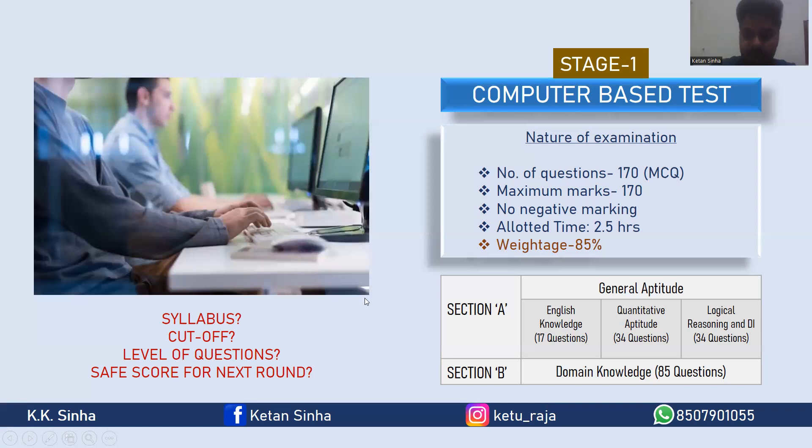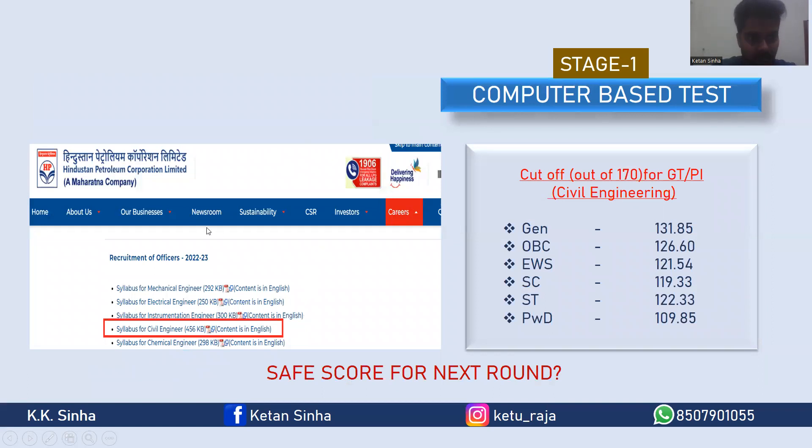The syllabus of this examination is separately released by the company and will be available on their portal. More or less, if you are preparing for GATE and ESE, then you should definitely go for this exam. The level of questions comes in between ESE and GATE level — not too much numerical like GATE, and not too much theoretical like ESE. If you are preparing wholeheartedly for GATE or ESE, there is no need to cover extra topics specifically for this examination.